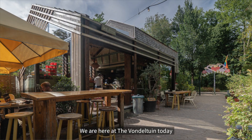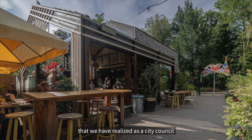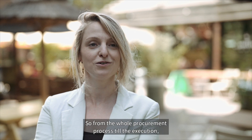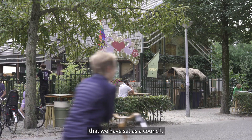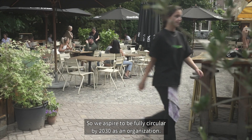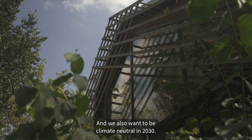We're here at the Vondeltuin today, which is one of our first circular buildings that we have realized as a city council, where we've done things really differently. From the whole procurement process till the execution, we've really tried something new in line with our ambitious targets that we set as a council. We aspire to be fully circular by 2030 as an organization and we also want to be climate neutral in 2030.